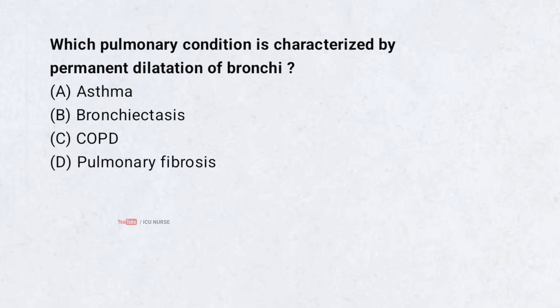Which pulmonary condition is characterized by permanent dilation of bronchi? A. Asthma. B. Bronchiectasis. C. COPD. D. Pulmonary fibrosis. Correct answer: B. Bronchiectasis.